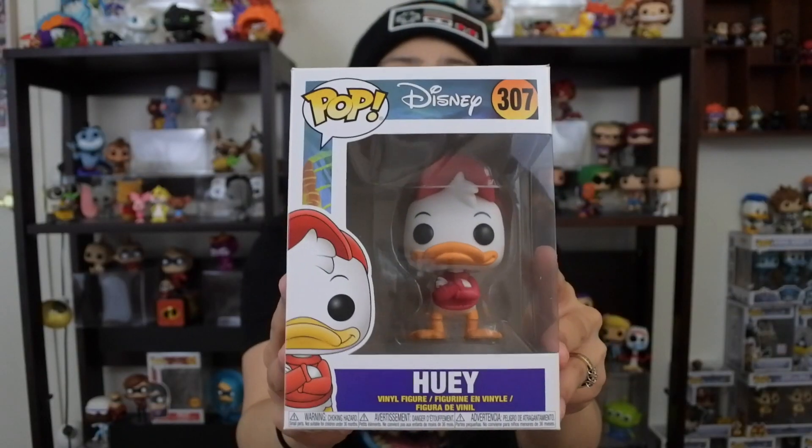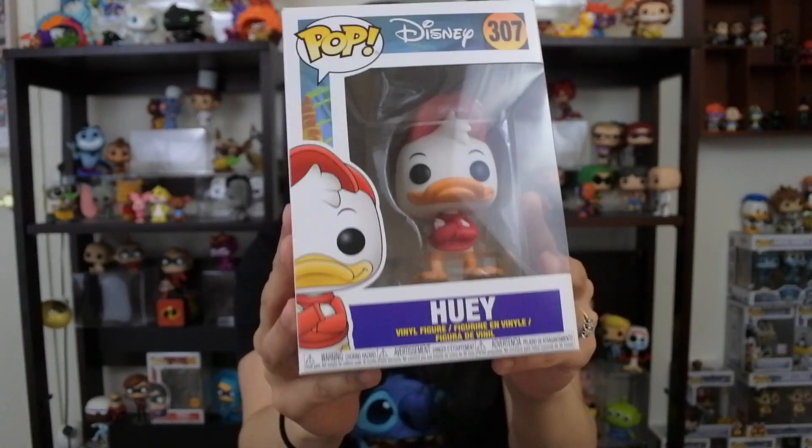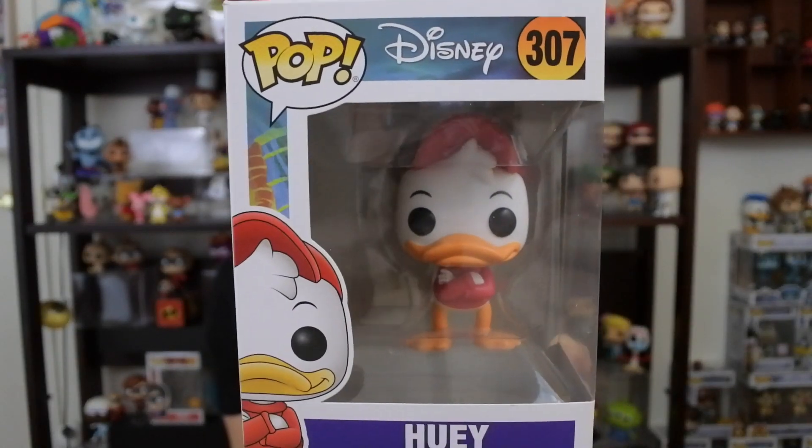Moving on, in our number nine spot, we have Huey from DuckTales. He comes in valued at $6. And how is Huey valued at $6 when the others aren't even close? Dewey is valued at $10 and Louie is valued at $11. So not too far off, but Huey — I think he was one of the most popular ones, even though they're kind of all popular. I actually have him and a mystery mini of Huey too.